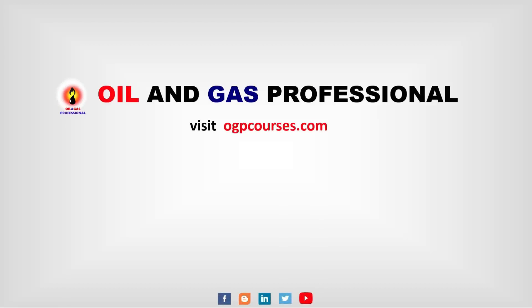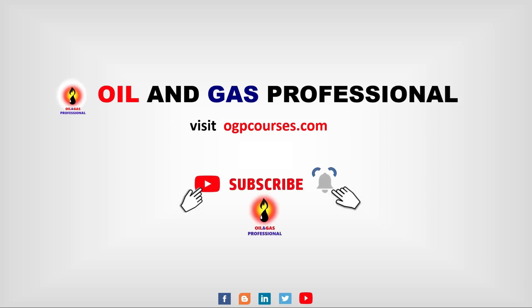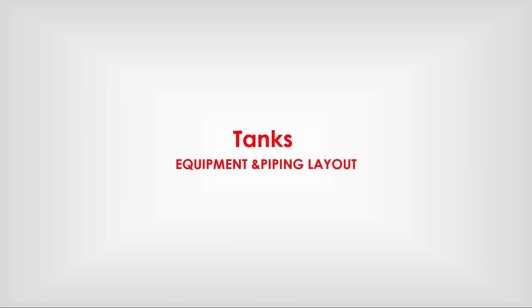Iron Gas Professional. Visit ogpcourses.com for Iron Gas Courses. Equipment Piping Level 4 Tanks.